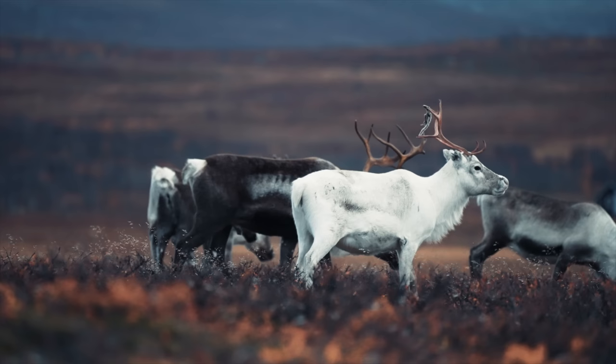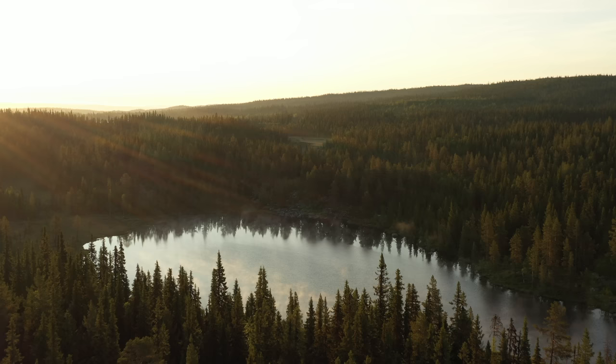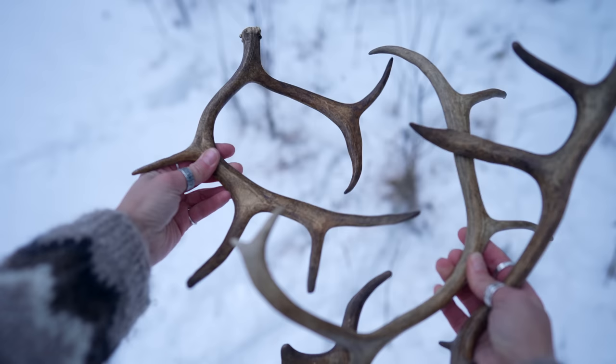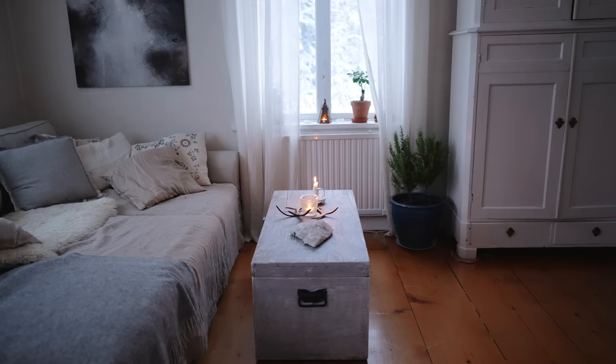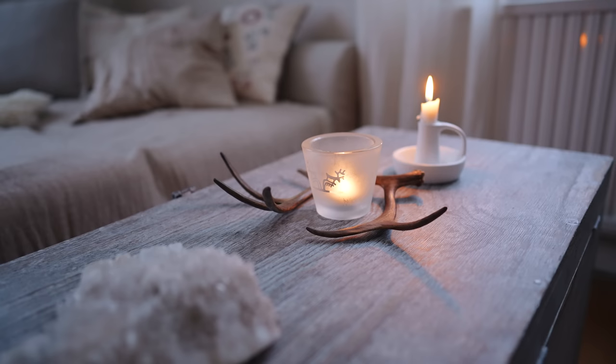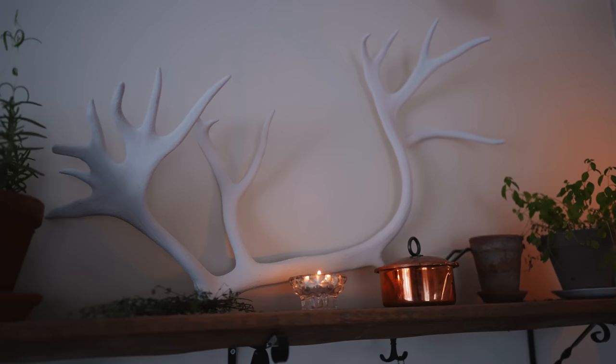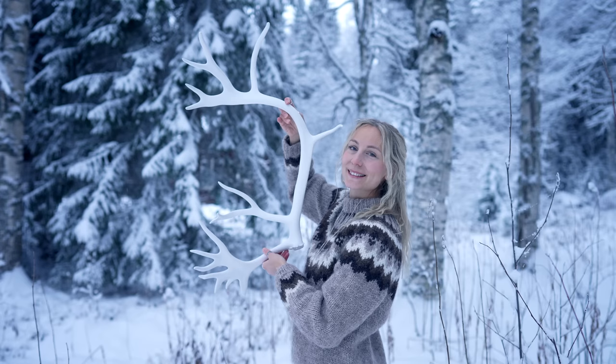The male reindeers shed their antlers in the late autumn after the rut while female reindeers keep theirs until spring. As you might know I spend a lot of time in the forest so now and then I find reindeer antlers on the ground. I love to collect these antlers and use them for decorating my home. There is just something with the look of antlers that fascinates me. They look so wild and beautiful.